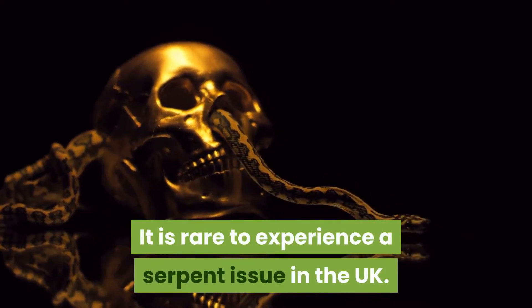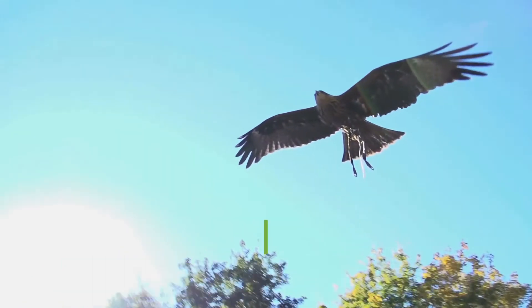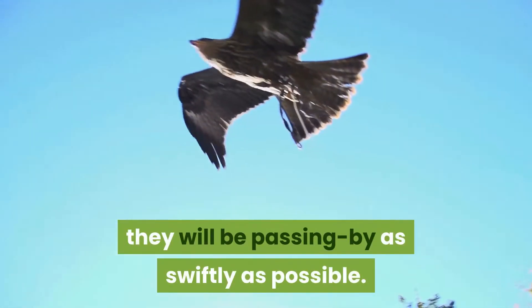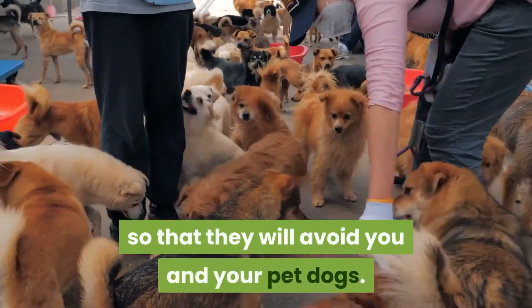It is rare to experience a snake issue in the UK. As shy animals, if you see one, they will likely be passing by as swiftly as possible. They tend to stay clear of contact with individuals, so they will avoid you and your pet dogs.